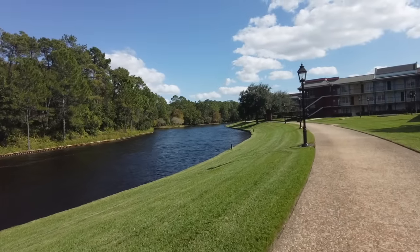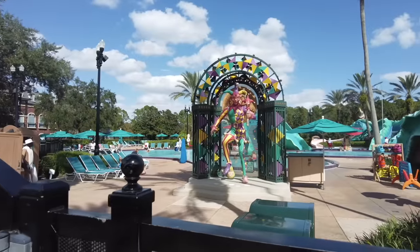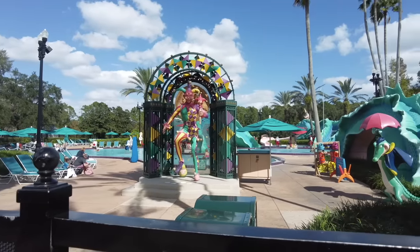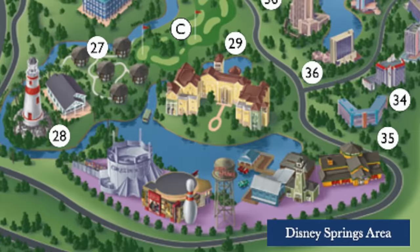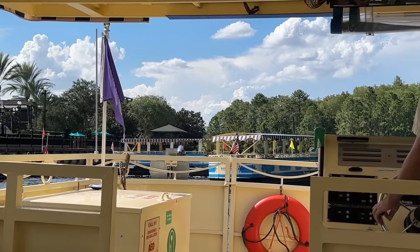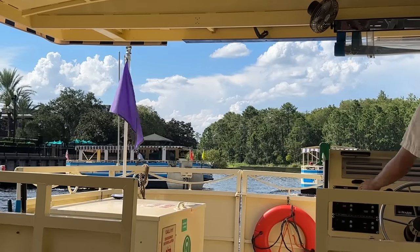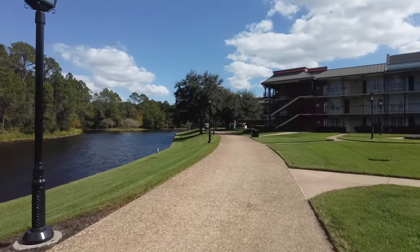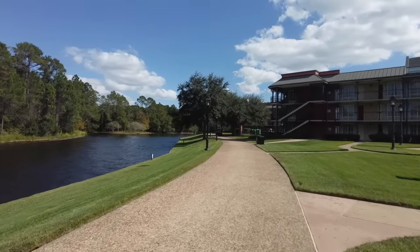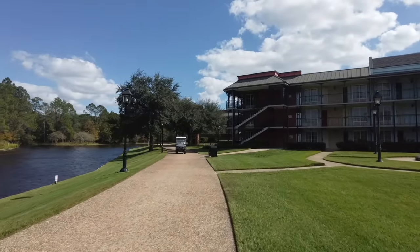The location for Port Orleans French Quarter is pretty convenient. It sits right on the Sassagoula River, which is a spot that Disney uses for boat transportation. Those boats go from this hotel to Disney Springs, so you have a direct boat right on over. It's also walking distance to Port Orleans Riverside, so even though this hotel is not the most varied in amenities, its much bigger sister hotel is within walking distance. You can hop right on over there and enjoy live music or other restaurants — there's just tons to see between those two hotels and Disney Springs.